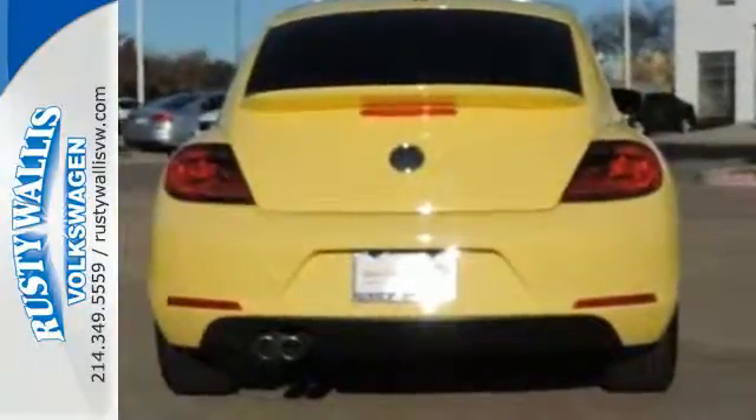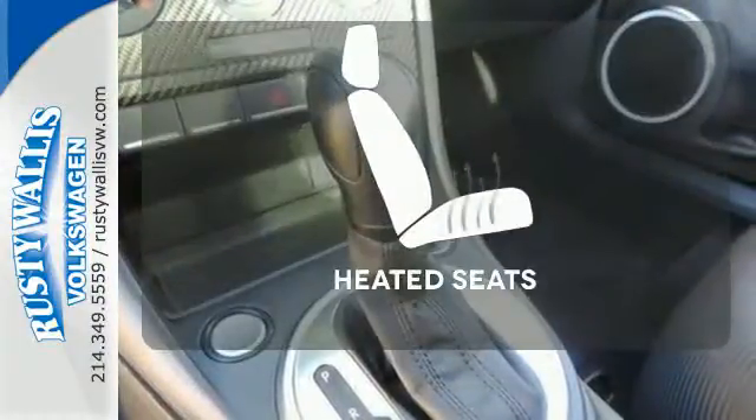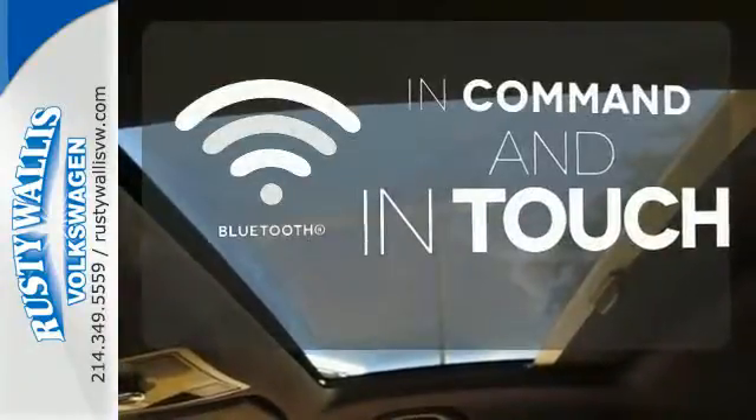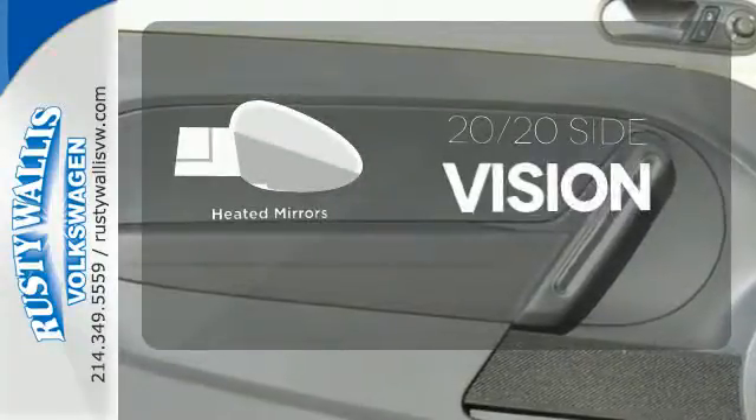You also get the added safety of anti-lock brakes, multiple airbags, and a security system. Ward off the chills with the heated seats. Keep your hands on the wheel and eyes on the road with Bluetooth. The heated mirrors let you see behind you without all the work.